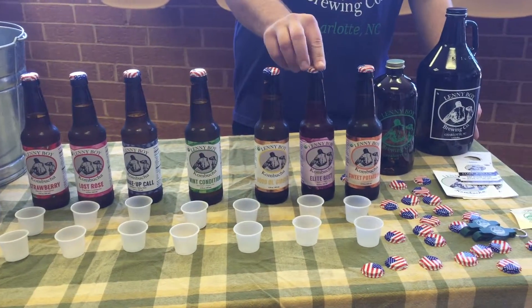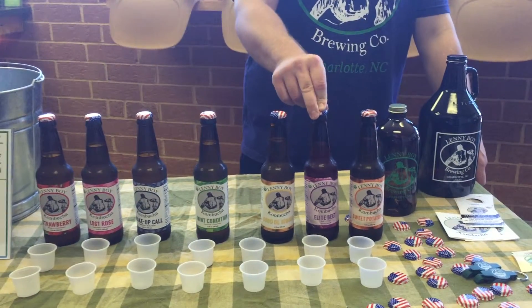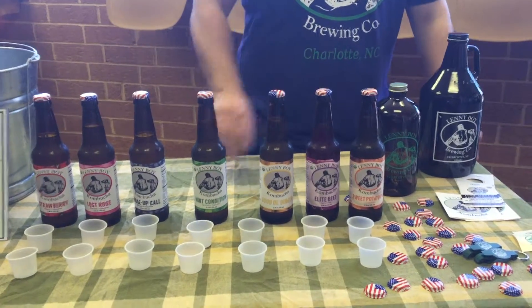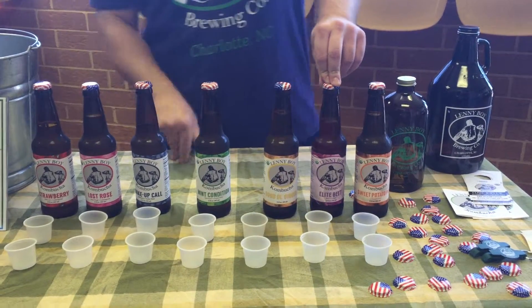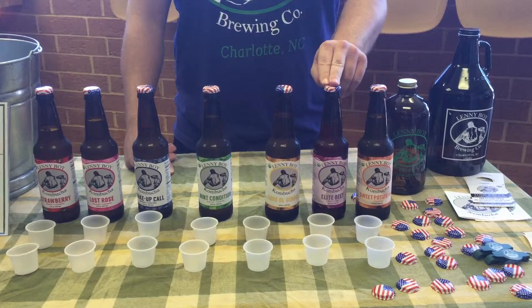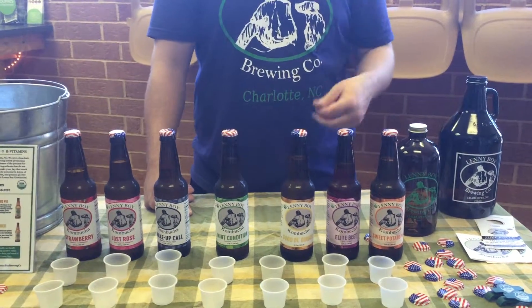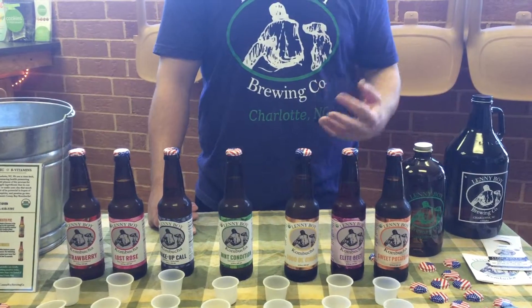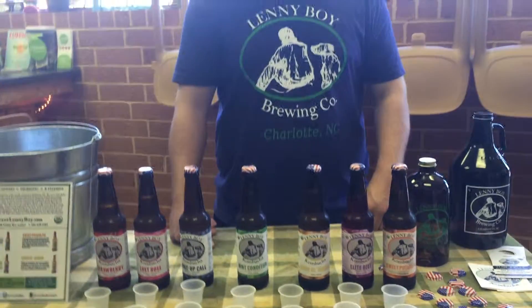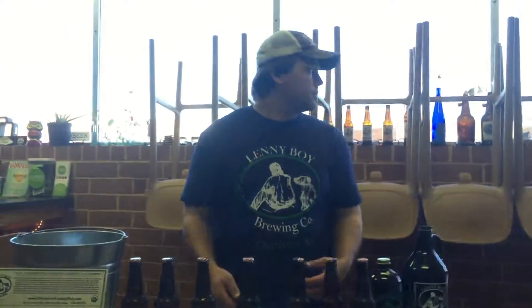Then we've got Elite Beet. A lot of people might be scared — 'Oh, I don't like beets.' I just tell them, just try it. It's got a lot of ginger in it — the ginger cleans up the earthiness of the beets. And it's fluorescent purple. So if you're going to a festival and you can only take one flavor, try and take the Elite Beet because it's fluorescent purple — people see you drinking a purple drink and it really gets people intrigued by what the heck it is.